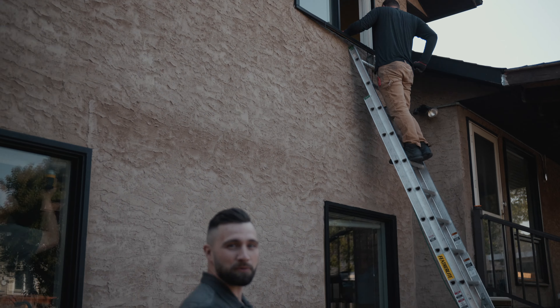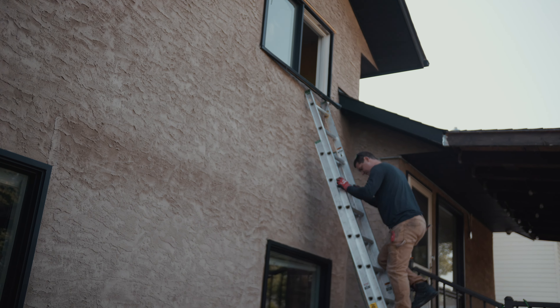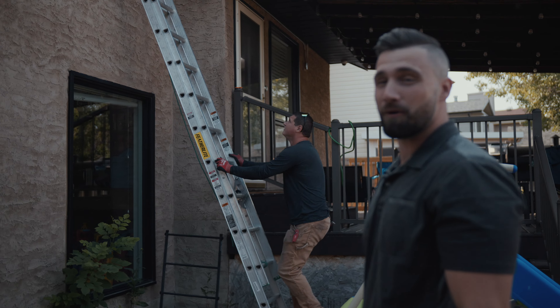Once again, everyone is hard at work except for me. We have the homeowner here removing blinds from the window, these guys up on a ladder on the second floor working, and me just watching.